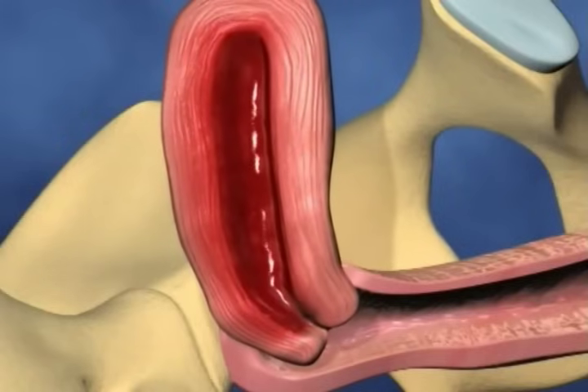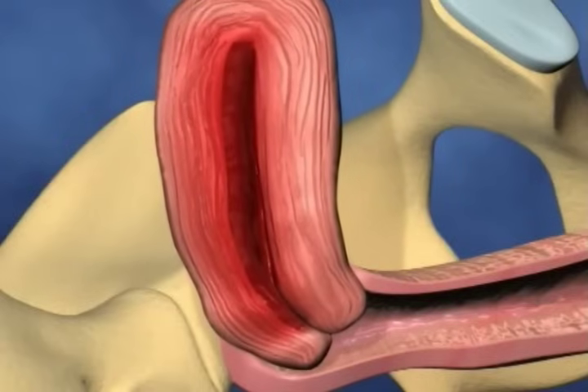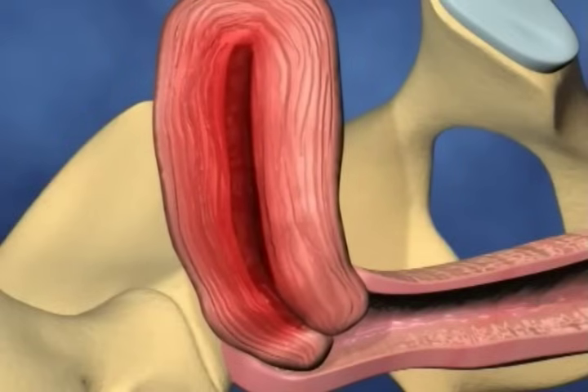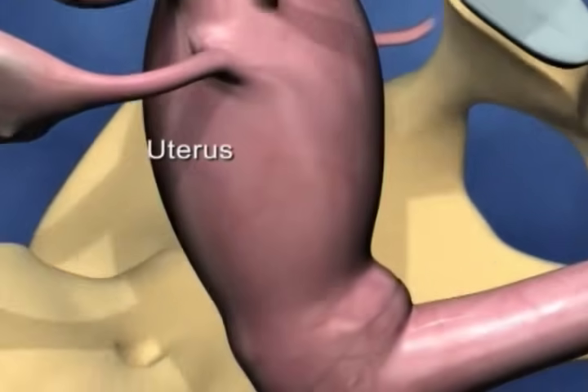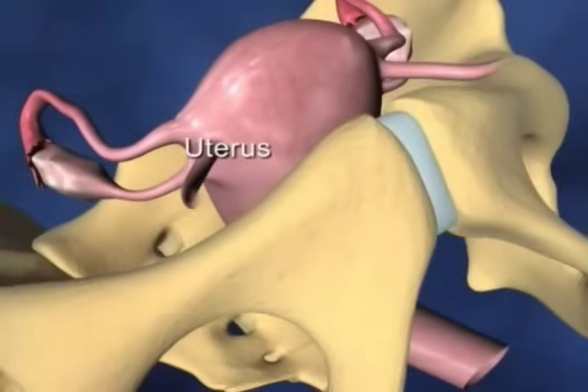Fibroids are caused by an overgrowth of the muscle in the uterus causing heavy periods and pain. There are other conditions which contribute to the need for an abdominal hysterectomy and these will be discussed with you by your specialist doctor, a gynaecologist.